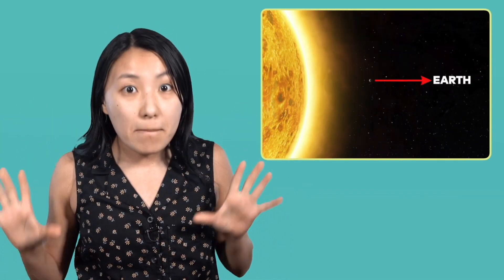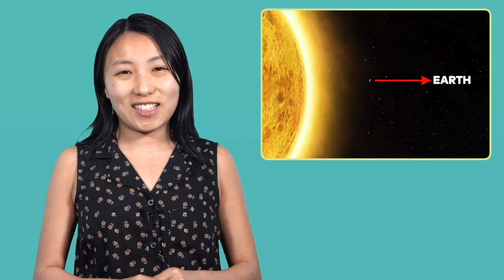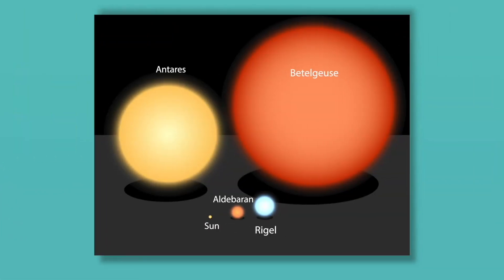Let's think about the size of our Sun first. It's a pretty average-sized star, but it's big enough to fit over a million Earths inside of it. There are stars out in the universe that are as small as one-twelfth of the size of our Sun, all the way up to 150 times larger than it. Check out how huge the star Betelgeuse is in comparison. And did you notice that these stars have different colors, too?